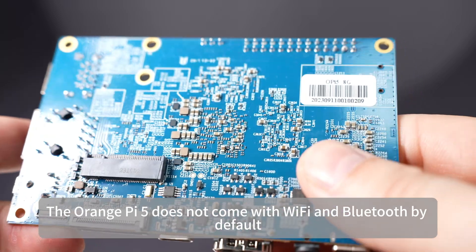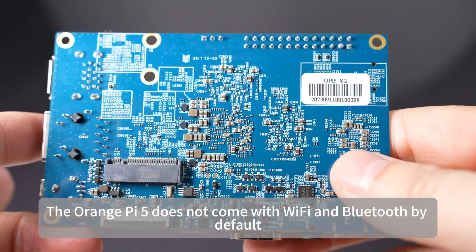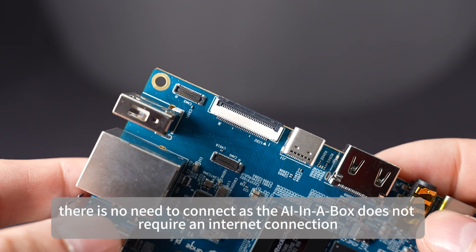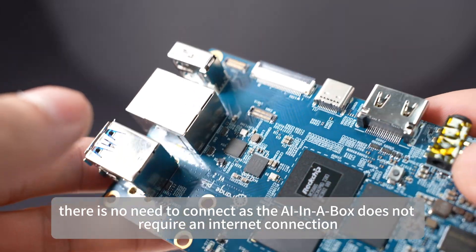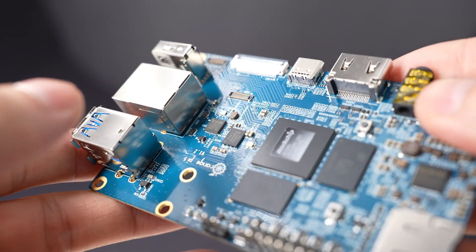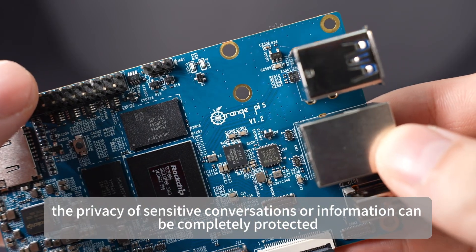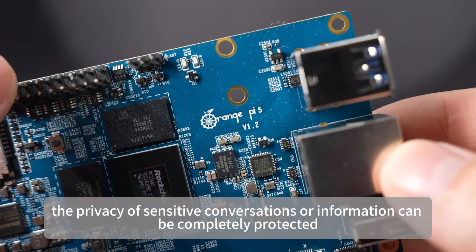The Orange Pi 5 does not come with Wi-Fi and Bluetooth by default, and although there is an Ethernet port on board, there is no need to connect, as the AI in a Box does not require an internet connection. With all data available locally, the privacy of sensitive conversations or information can be completely protected.